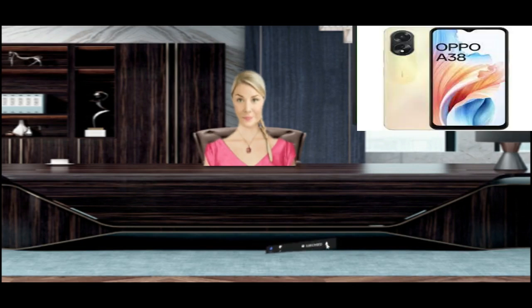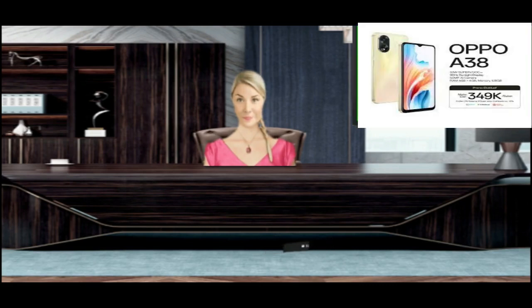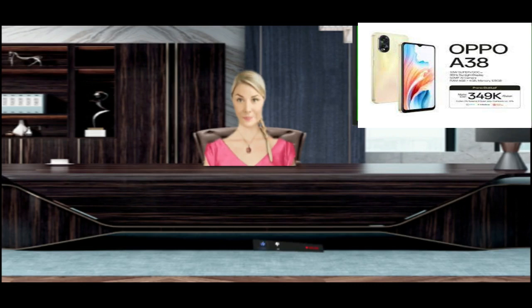Always keep your mobile phone on normal settings and never go to advanced settings. If your phone's battery drains very quickly, you should install a new battery. Turn the phone to normal brightness and don't play too many games on your phone.